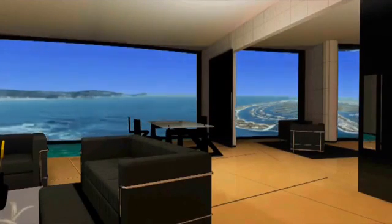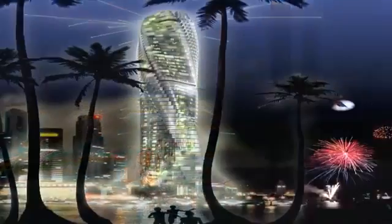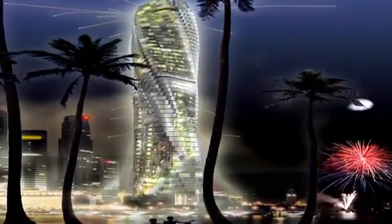Or stay in the shade — your view will always be yours to customize, for a price. These apartments will cost as much as $30 million each. But on the bright side, you won't pay a penny for electricity.